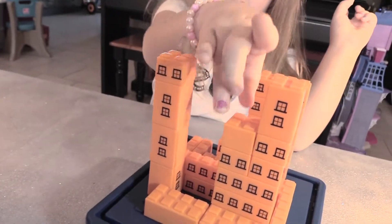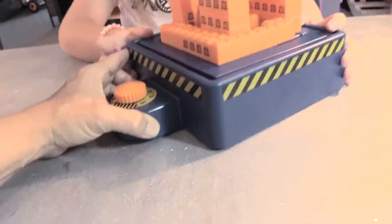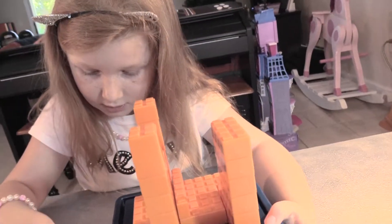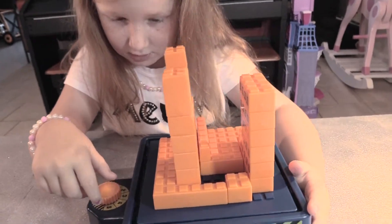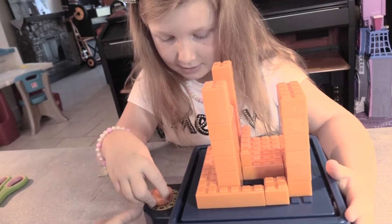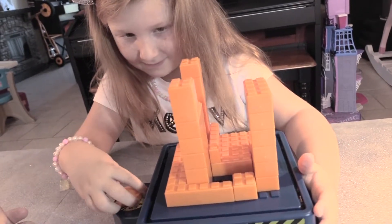I'm going to put the last one right here. Okay, now you've got to turn it slowly to one and then wait and see if it stands. Just turn it to one. Oh, it's standing! Try two. Stop at two. Whoa! Try three.